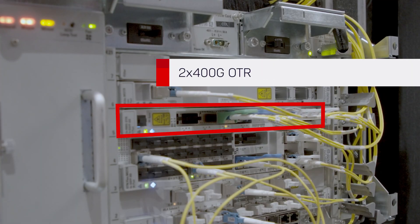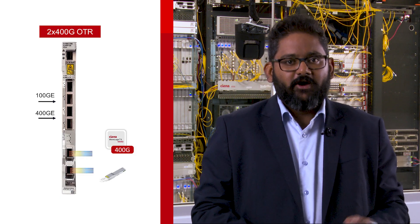The two by 400 gig optical transponder card provides efficient transport of 100 gig and 400 gig services on a single slot card equipped with two line ports that are powered by 400 gig WaveLogic 5 Nano QSFP-DD pluggables.